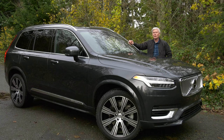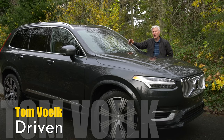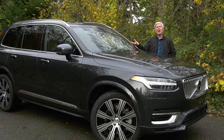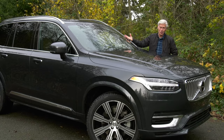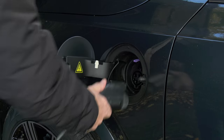The EPA rates the all-electric range at 18 miles. The glass-half-empty folk are not going to be impressed by that figure. The glass-half-full people will see that it's 6,500 miles annually that this is not drinking dinosaur juice. Charge at work on the boss's nickel and that would be 36 miles.